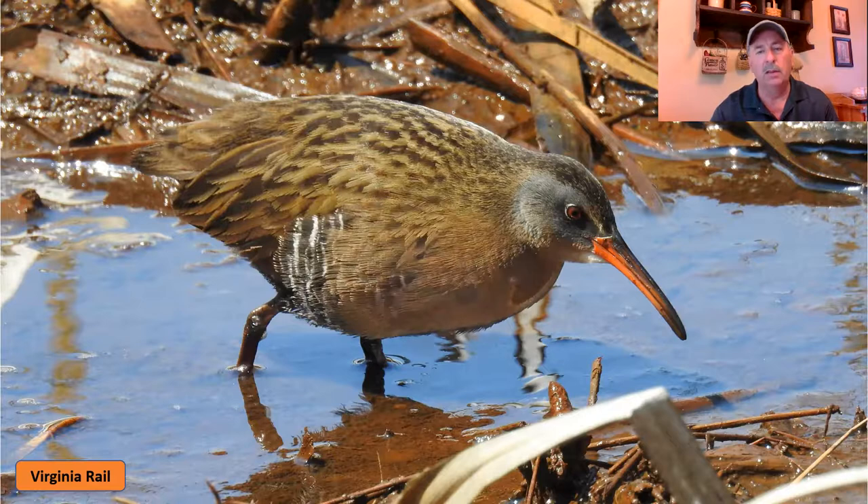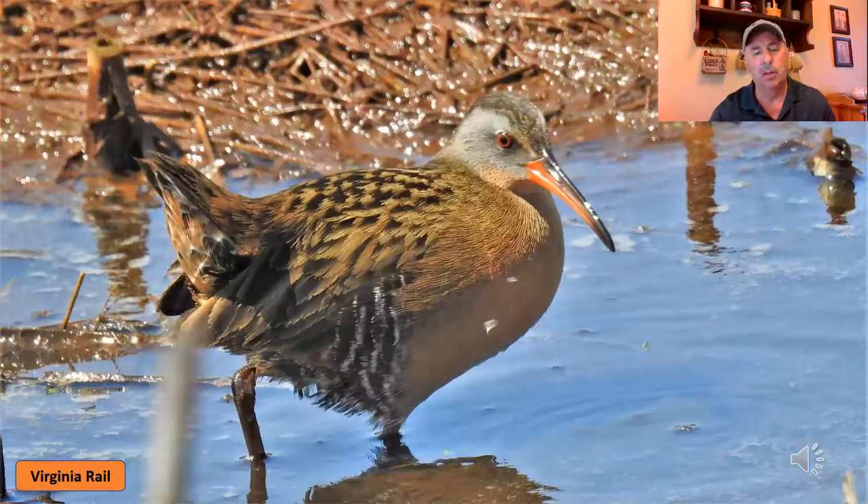Unlike the short stubby little yellow bill that the sora rail had, the Virginia rail has a long orangish bill, but again the short stubby tail. Take another look at one here — you see its tail's tucked up in the air, short stubby little tail. Again, they have a couple of different unique calls and I'll play those for you.